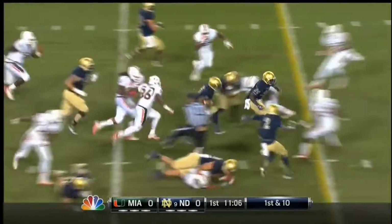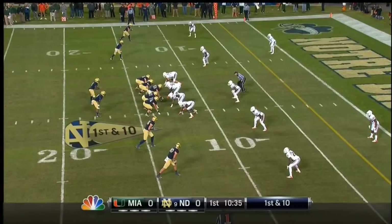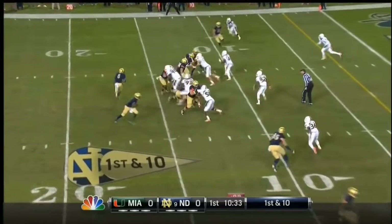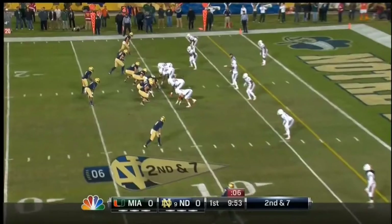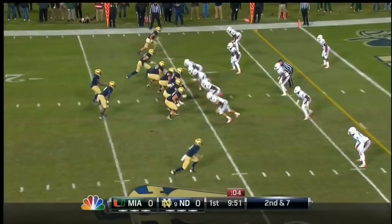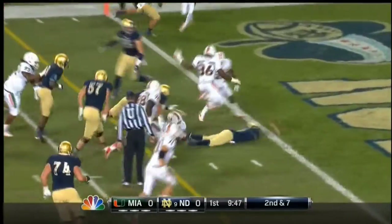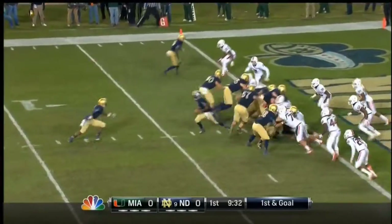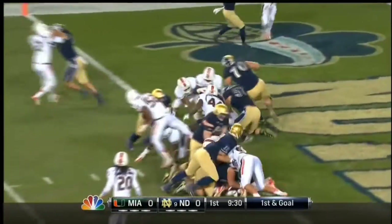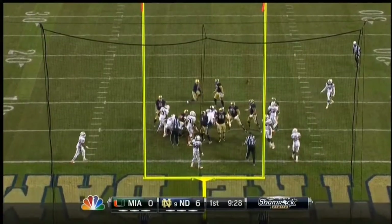Golsan keeps. In the backfield with Golsan. Theo Riddick on the handoff from Golsan, cuts up. Just in the last two games in the red zone, he's dangerous. Quarterback draw, Golsan. Here's Riddick, and Brinza will attempt the point after and boots it through.